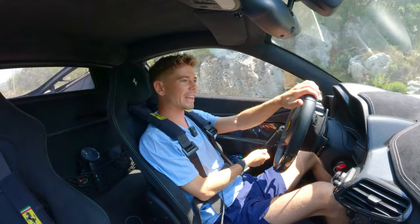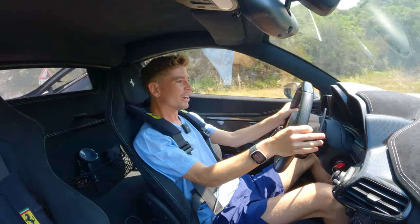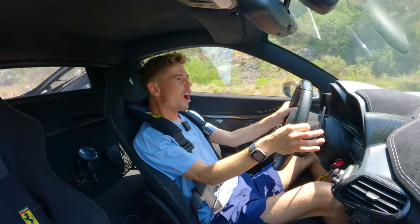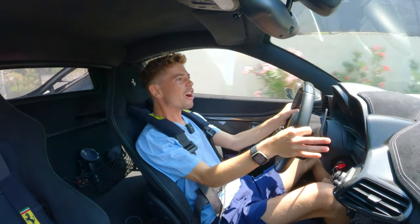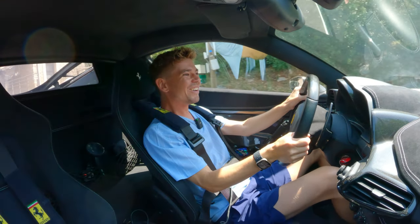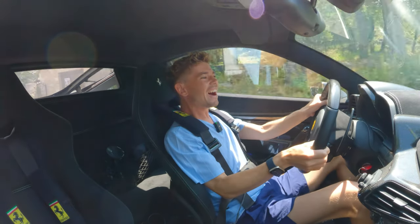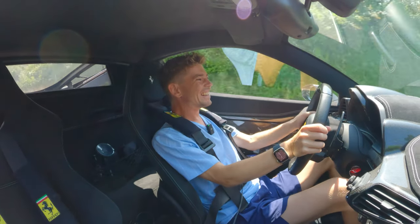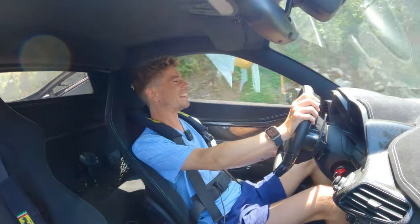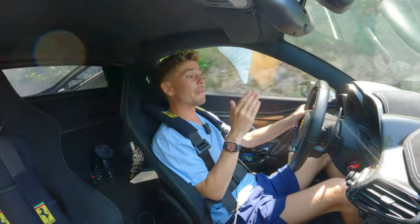Naturally aspirated V8, 9,000 RPM — you ready? Here we go. What! I'm sorry — what a machine. For me this is as good as it gets.